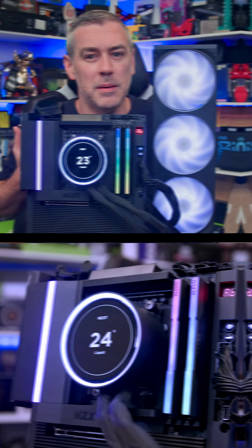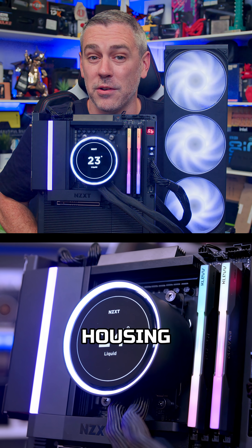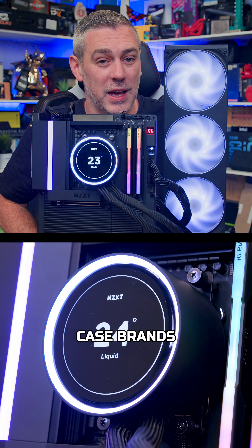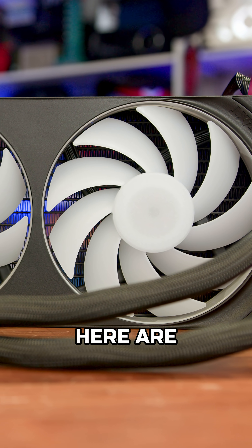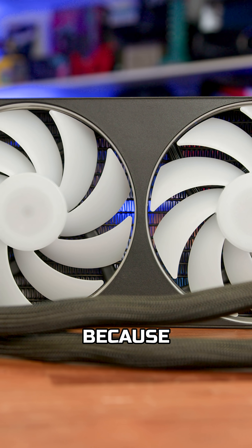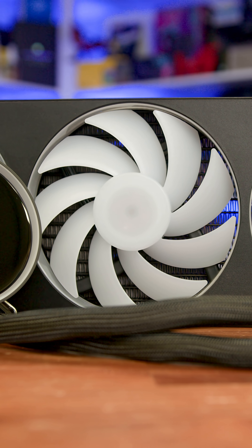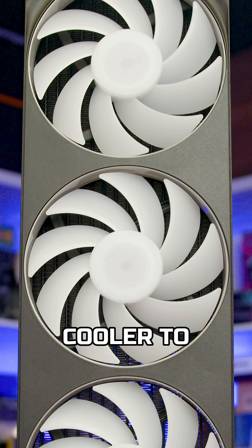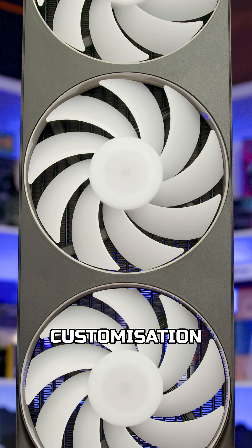And yeah, they look amazing, but they also require a bigger pump housing, more cabling, and in some cases even take up more clearance in your case. Brands like NZXT are leaning into it hard because customisation sells. People want to show temperatures, logos, memes, even GIFs right on their CPU cooler to give that extra level of customisation.